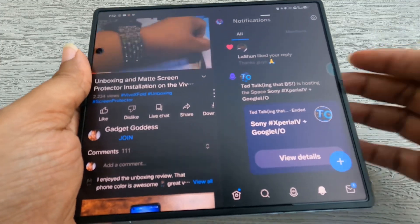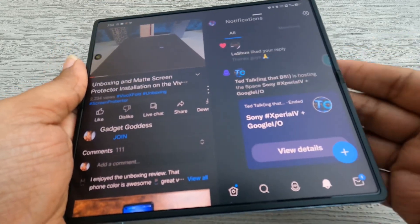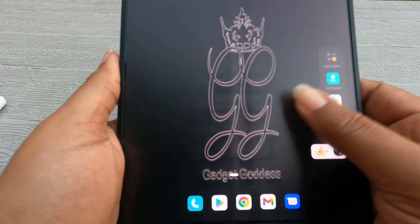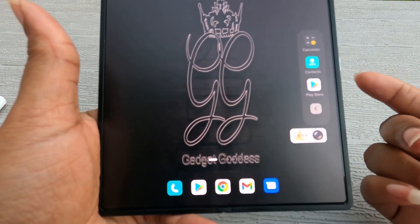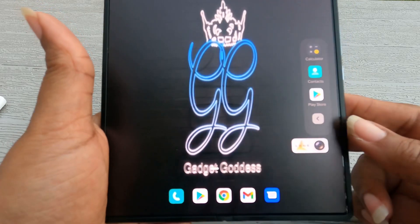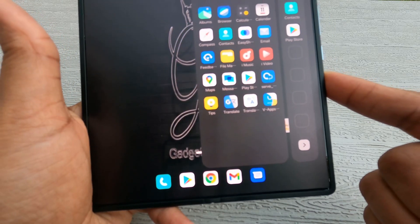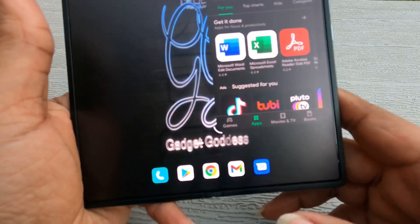A number of people have complained about multitasking on this phone. You can do split screen, though it's not the same as Samsung — you can't drag in smaller screens as freely. There is a quick app launcher you pull from the side that gives you some suggested apps, but these aren't always the apps you'd like to use. I'm going to look into whether there's a way to tweak this through ADB, because the selection is very limited — Maps, Play Store, Calculator, Calendar.